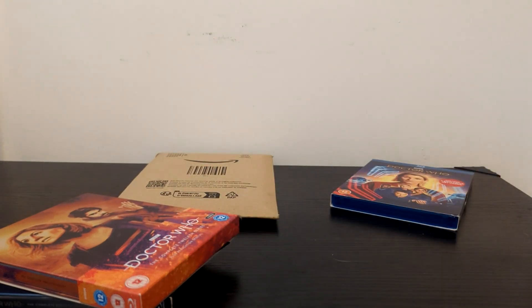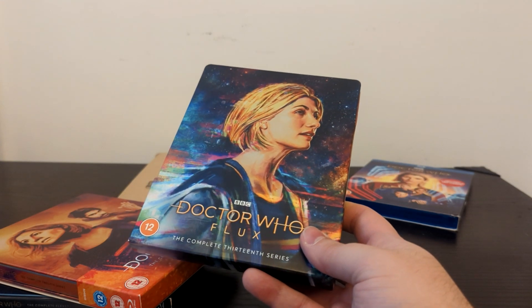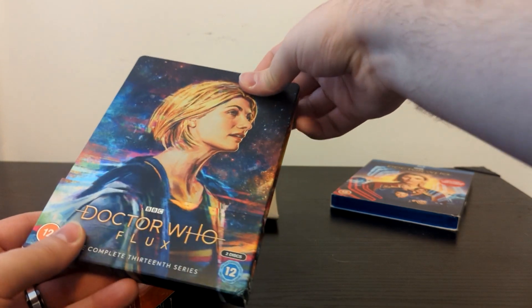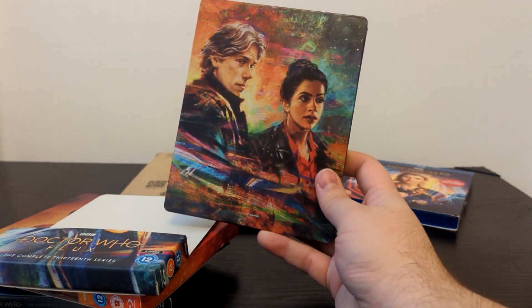Put that to one side — now you've got Series 13, Flux, which goes from the Halloween Apocalypse to The Vanquishers. It's the six episodes with all the commentaries and special features. Once again, gorgeous Sophie Cowdery artwork on the front, and on the back you've got John Bishop and Mandip Gill.